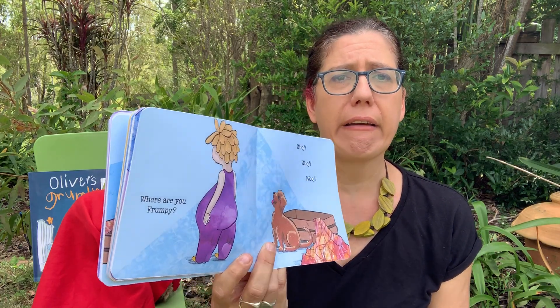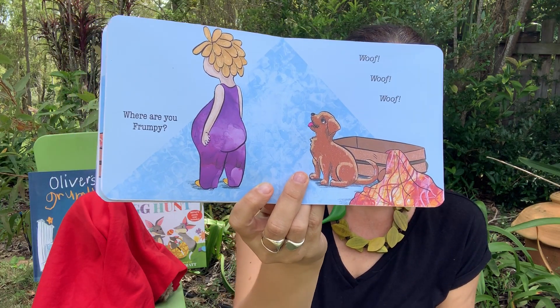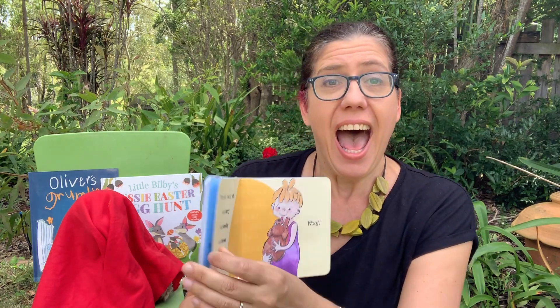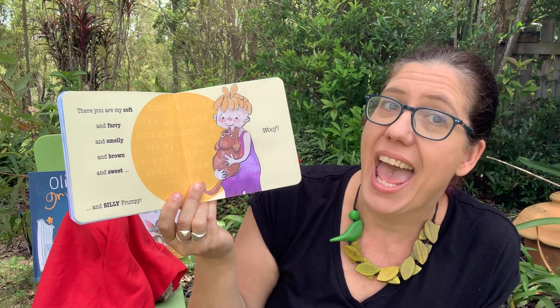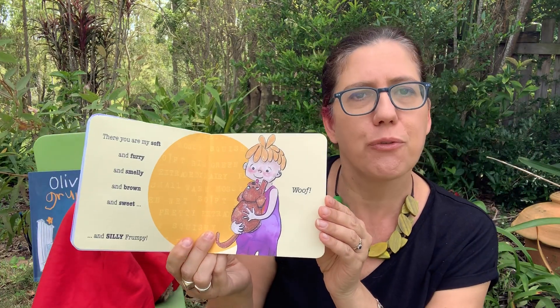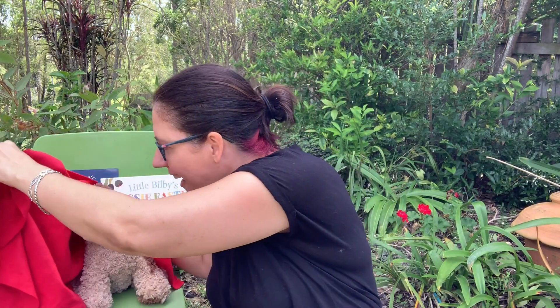Where are you, Frumpy? Ruff, ruff, ruff. What's that? There you are — my soft and furry and smelly and brown and sweet and silly Frumpy. Ruff, ruff, ruff. Can you hear something? I think it's coming from here. Shall we have a look? Is there something under here? Shall we check it out? And there is my Frumpy.